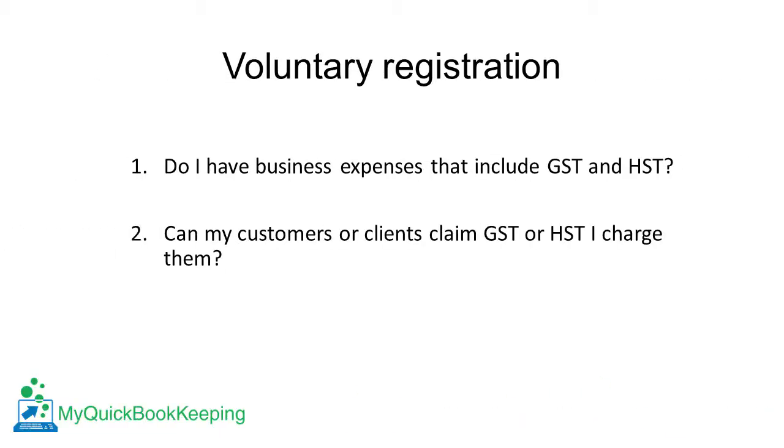Secondly, will my customers or clients be able to claim back the HST or GST I charge them? If not, then you'll be increasing the cost of your products or services by at least 5% — you may not want to do that. If your customers or clients can claim back any GST or HST they pay you, then it may make sense to register and claim any credits you pay.